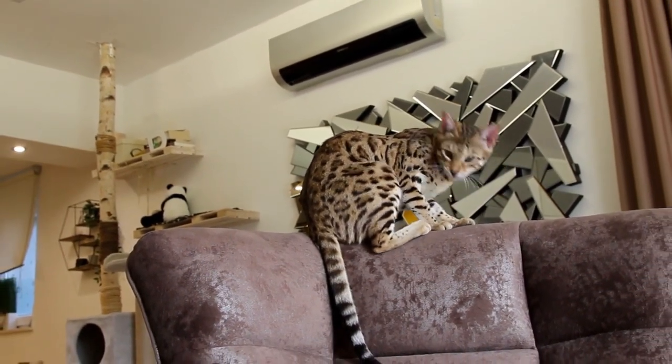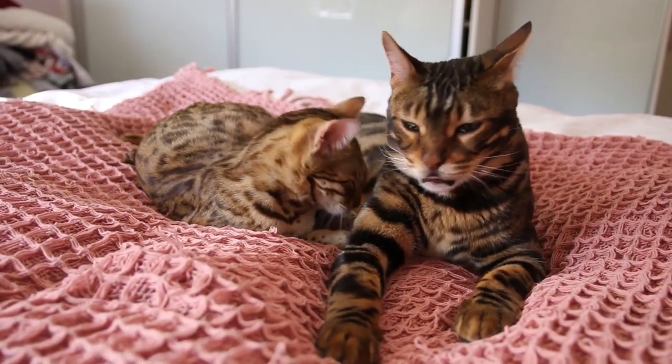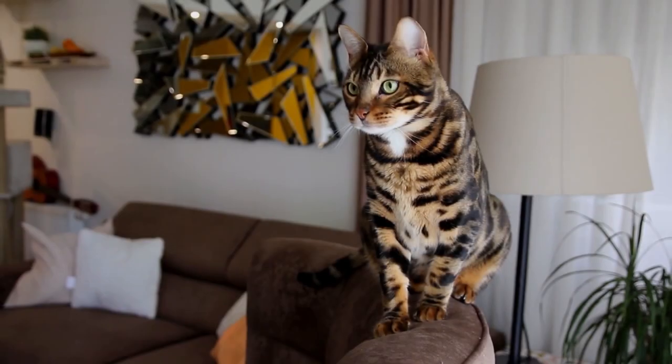Bengals are highly active and energetic cats. They love to play, climb, and explore their surroundings. Their natural athleticism and agility make them excellent climbers and jumpers.